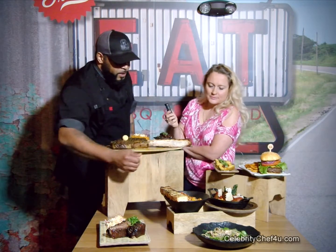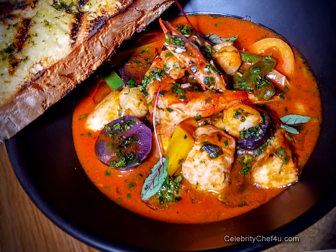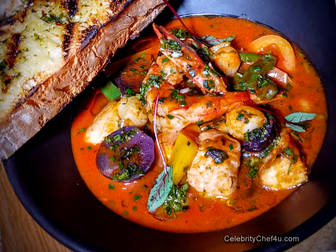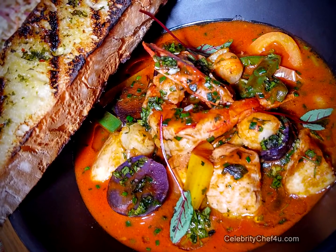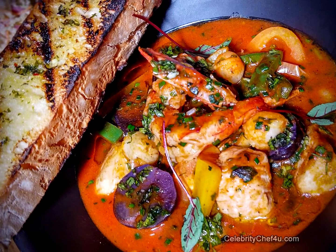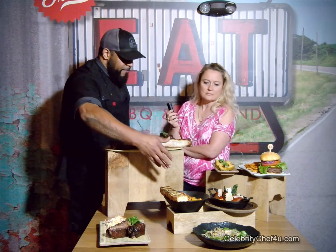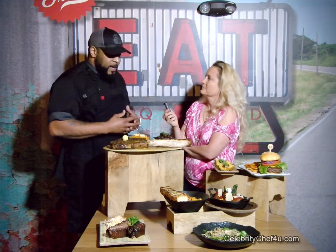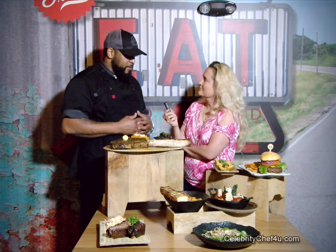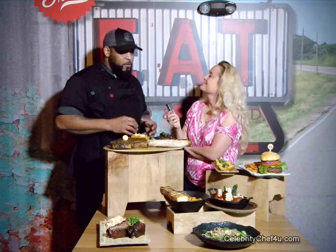Another new item is our East Coast bouillabaisse — a take on the traditional French bouillabaisse, but using ingredients native to Florida from the Atlantic and the Gulf. In here we have Florida scallops, Peruvian purple potatoes, and the fish will change based on what's fresh — today we have some grouper. We serve that with a crusty bread and a lobster broth we make in-house using the shells. It comes out very flavorful with a little Pernod to enhance the taste.